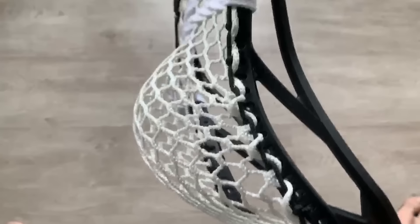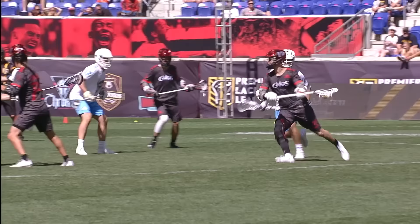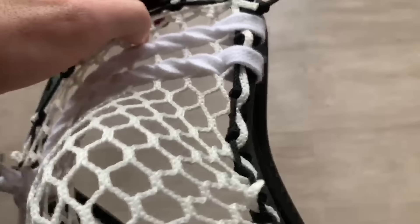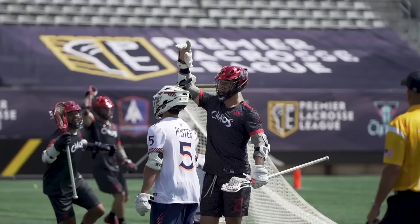I've been stringing my stick since I was about eight years old, and I used to think that the more complicated I made it, the better it would be. But what I found is that the more simple I made it, the more consistent it is. I've been using these knots called no-slip knots — what they do is tie the mesh down nice and tight and don't allow the mesh to move at all, and I've found that this helps with consistency in my shooting and passing.